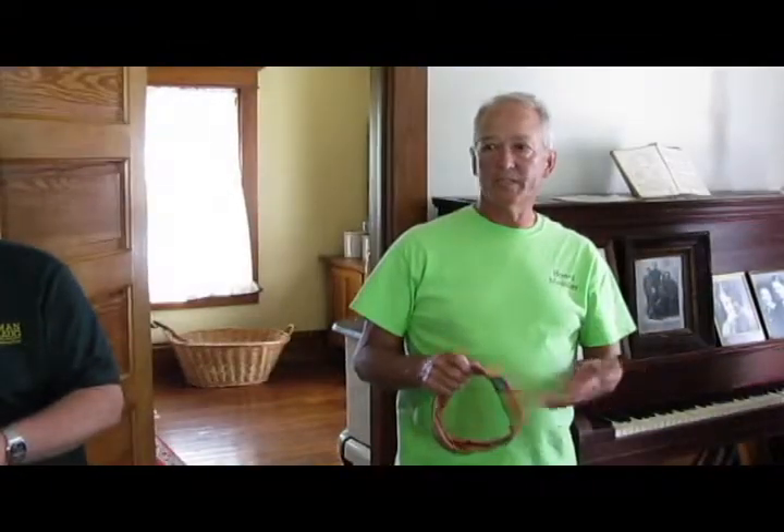This is the Sears home that the Borlaugs moved into in 1922 — they moved in October of 1922. To take you back, Norm was born at the birthplace farm across the way, about three-quarters of a mile from here, in 1914.